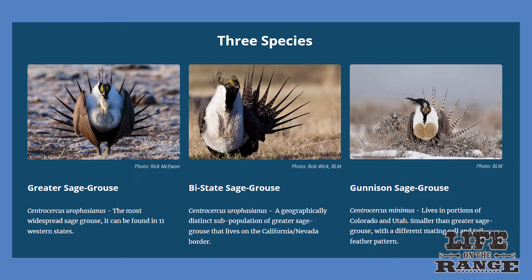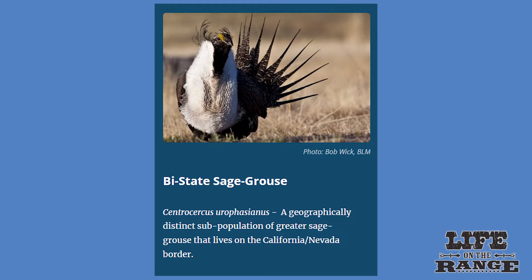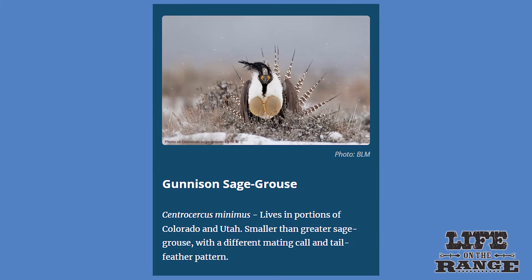Three types of sage grouse live in the West. Greater sage grouse are the kind that live in Idaho and the Great Basin. Bi-state sage grouse are a subgroup of greater sage grouse that live on the California-Nevada border. Gunnison sage grouse live in western Colorado.